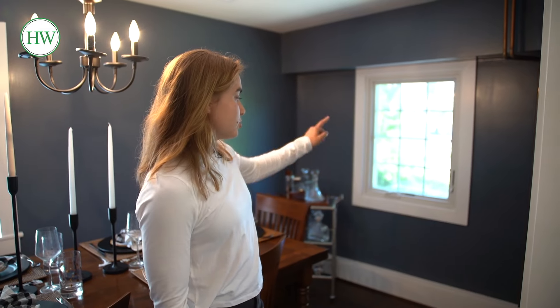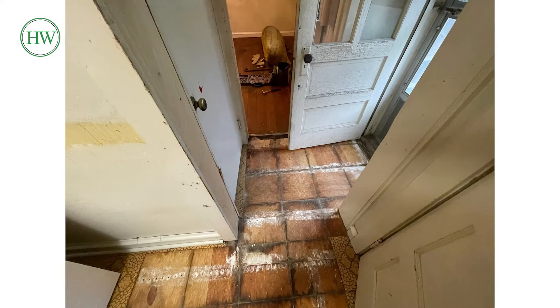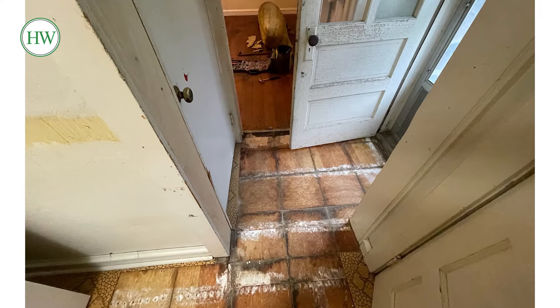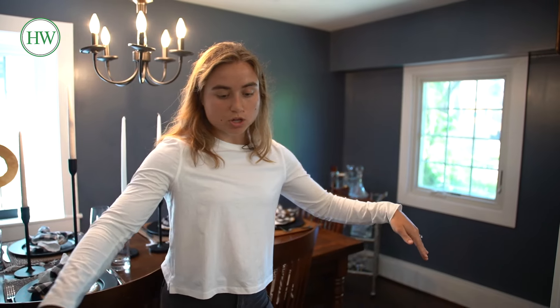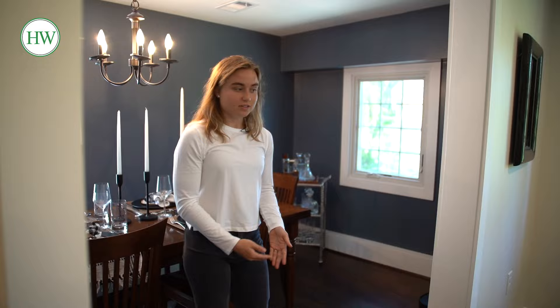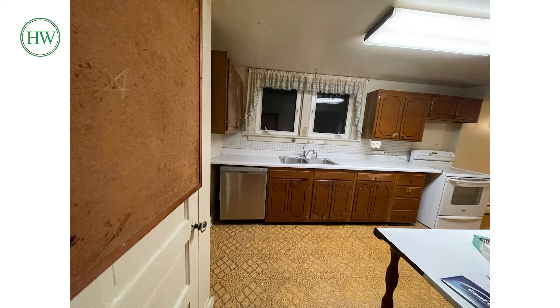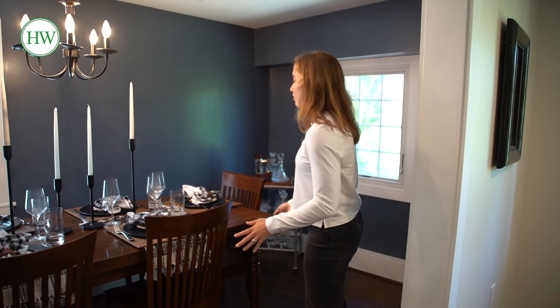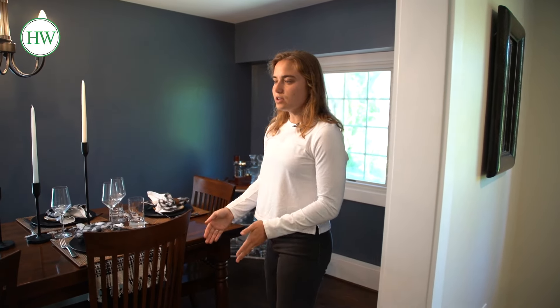The kitchen took up this whole entire side of the house, and there was a door in this wall that was the other entrance into the house. So we had two entrances, this wall was closed, and you had a kitchen down this whole entire side — not a very beautiful kitchen, to say the least. It had some nice linoleum tiles that were cemented to the floor.